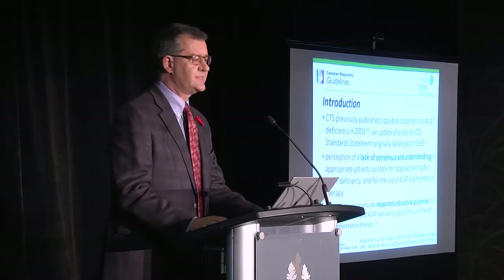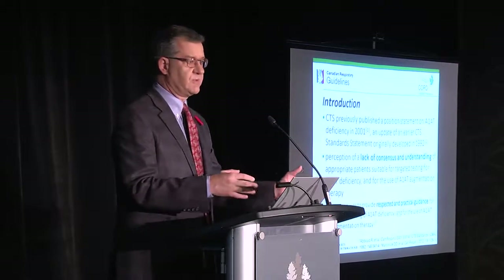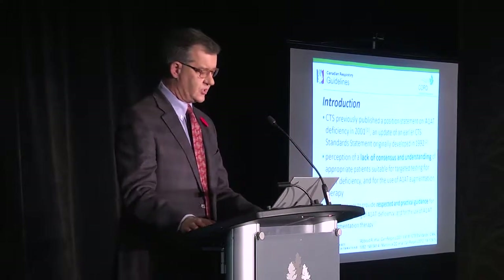In 2012, on behalf of the Canadian Thoracic Society, myself and a number of colleagues put together some clinical practice guidelines. The background is that the Canadian Thoracic Society had put together a position statement in 2001 and a prior one in 1992. Despite those advances, there was a lack of consensus, and a lack of understanding — not only amongst patients, but also amongst physician colleagues, specialists, and those in the healthcare system — about who would be appropriate for testing.